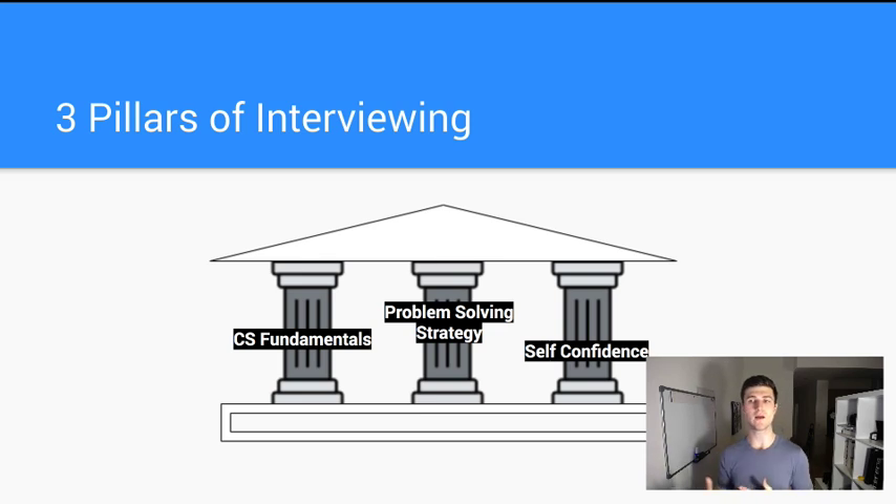The way I like to teach this is with the three pillars of interviewing — three core areas you need to focus on. First, focus deeply on understanding the fundamentals. Especially if you don't have a degree, you really need to understand your fundamental data structures and algorithms. Then secondly, you want to have a strategy — you want to be able to apply this stuff and get it out of your head when you're in the interview. Because if you don't have a strategy and don't know how to approach these problems, it's going to be really difficult. And third, you want to have confidence.